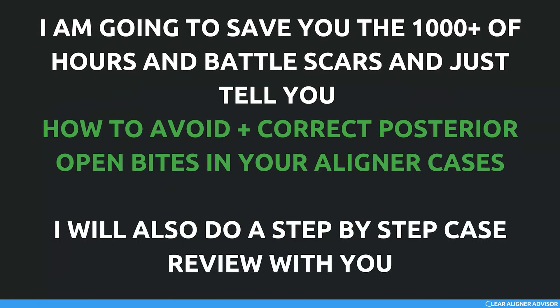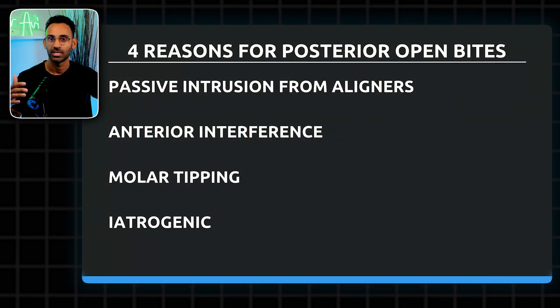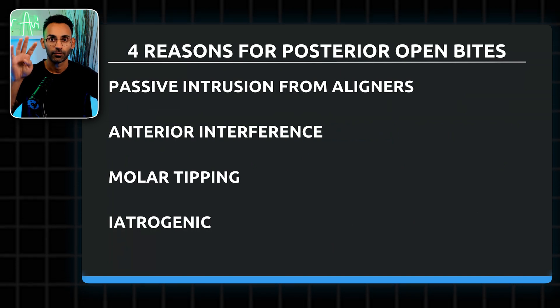I'm going to save you the thousands of hours and battle scars and just tell you how to avoid and correct posterior open bites in your aligner cases — and I'm going to do this in a step-by-step case review with you. Posterior open bites don't just happen out of thin air. There are four ways that they happen.